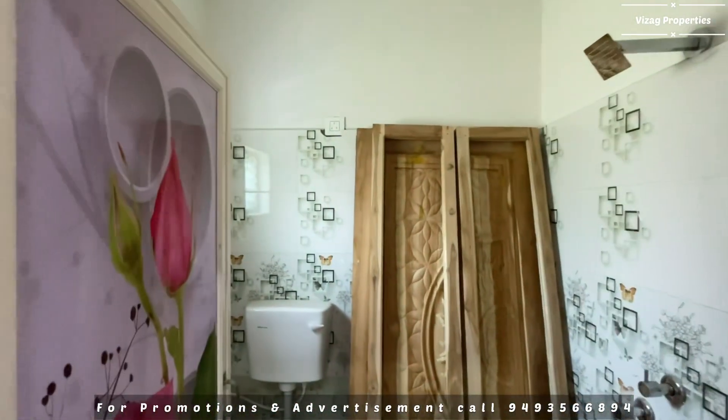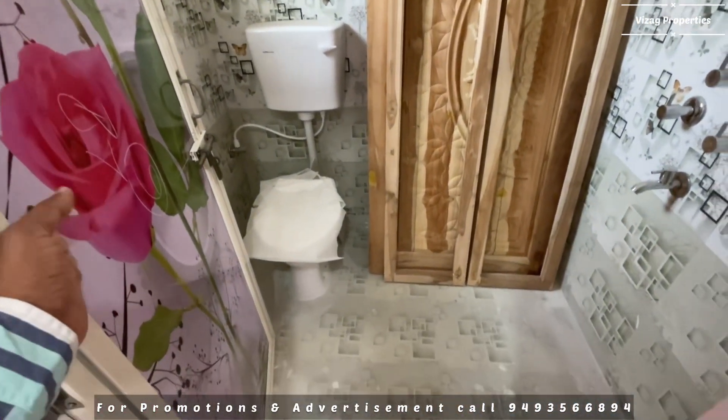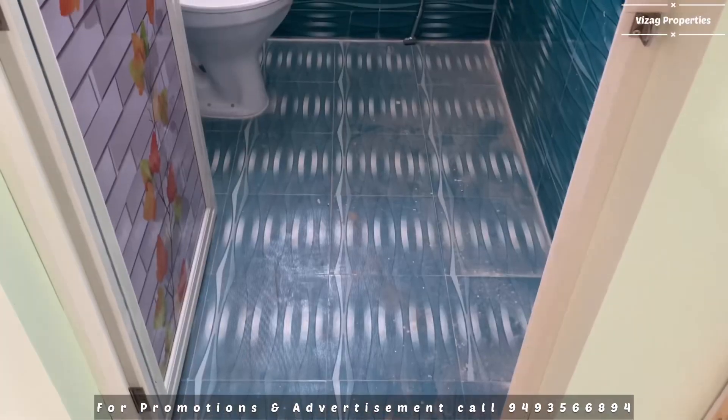This is the bathroom — it has a lot of space. The ceiling concept is also well-done with quality materials. Brand-quality taps and fittings are used throughout the bathroom.